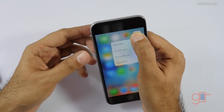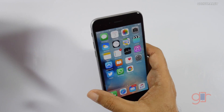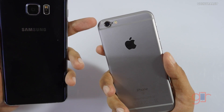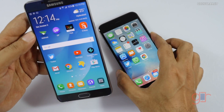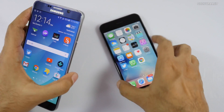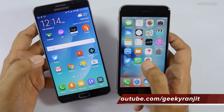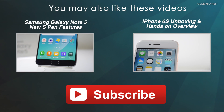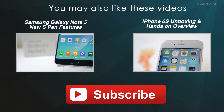I think the biggest addition to the iPhone 6s is Force Touch, or 3D Touch as Apple calls it. I'm just getting used to it but it does offer a lot of functionality — I'll post a separate video on that. The camera is also a highlight: a new 12-megapixel rear and 5-megapixel front camera. If you're interested in a camera comparison between the iPhone 6s and Note 5, let me know in the comments. Thanks for watching — subscribe if you haven't, this is Ranjit and I hope to see you in the next video.